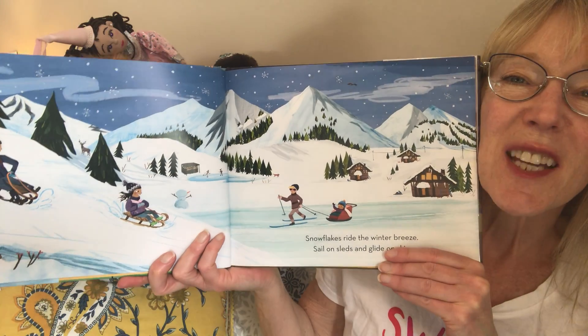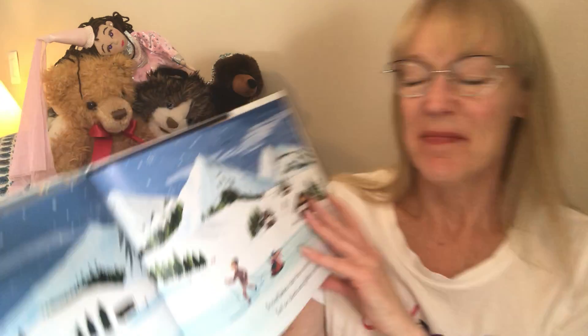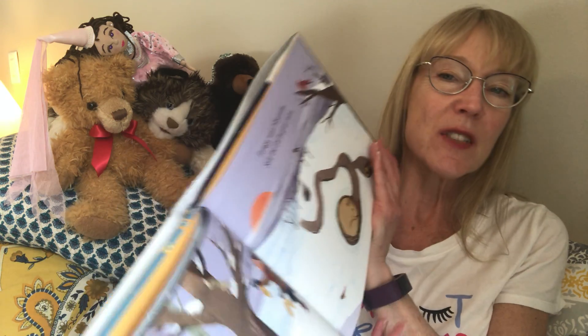That looks like fun! Fill the feeder on the tree, birds below wait patiently — forage, wait, hibernate — still the earth gives more.